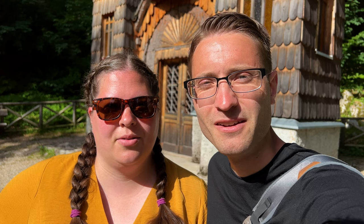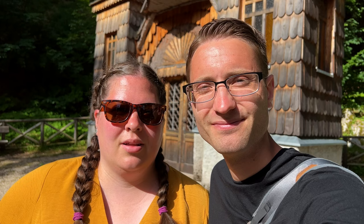The Vršič Pass was built by Russian POWs during World War I in order to supply the Soča Front. Many of the POWs died in this process, and on March 8th, 1916, an avalanche occurred that killed hundreds more. This is the Russian chapel that was built to memorialize the deaths of those POWs.